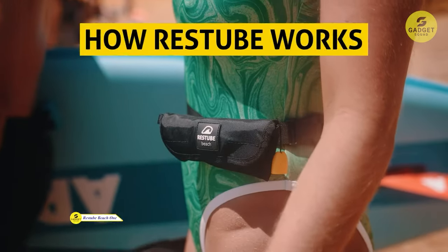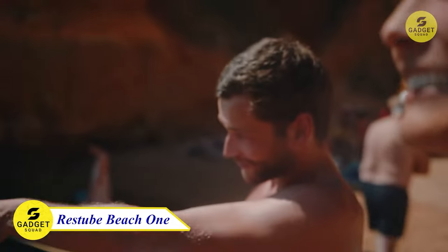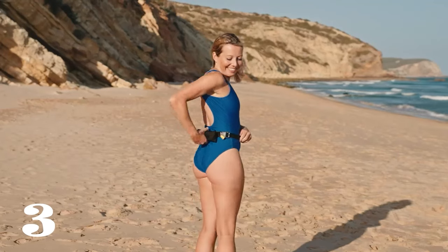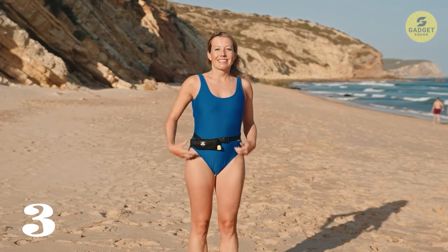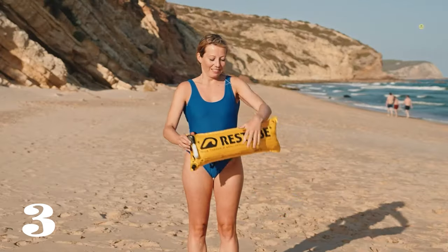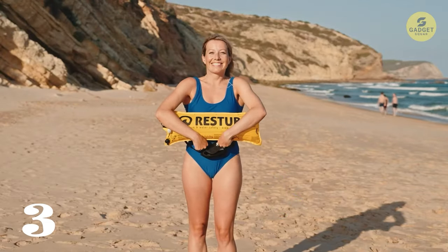Moving on to our next life-saving gadget: RezTube Beach. If you enjoy activities like swimming, snorkeling, or kayaking, this compact and all-round accessory is a game-changer. Designed for peace of mind around water, RezTube Beach acts as a visual aid with its long yellow buoy, making you easily noticeable to others.